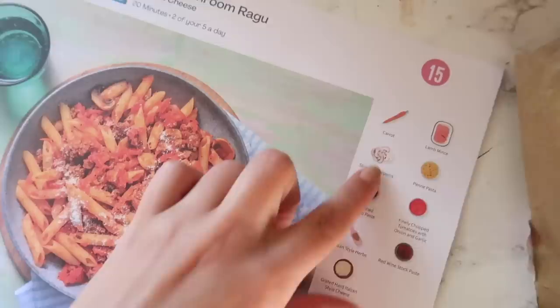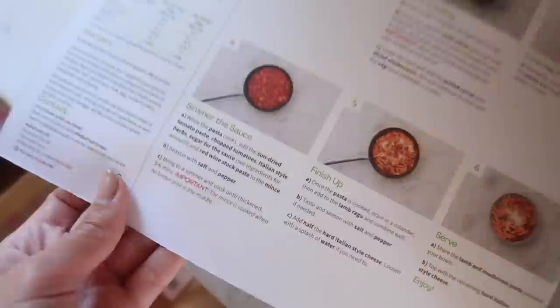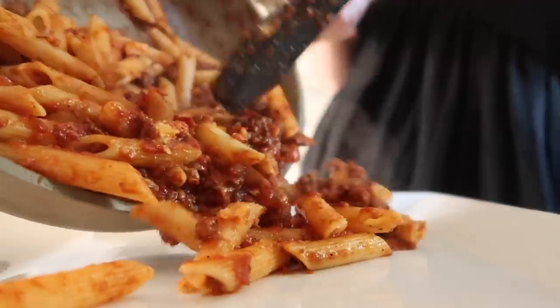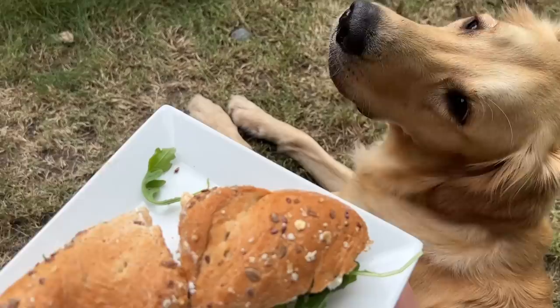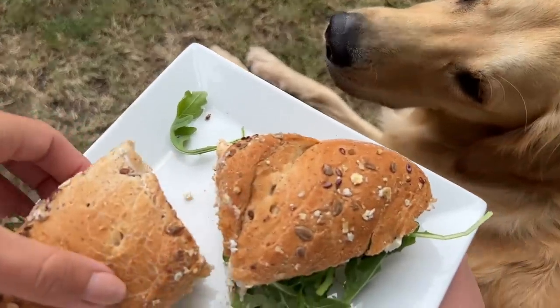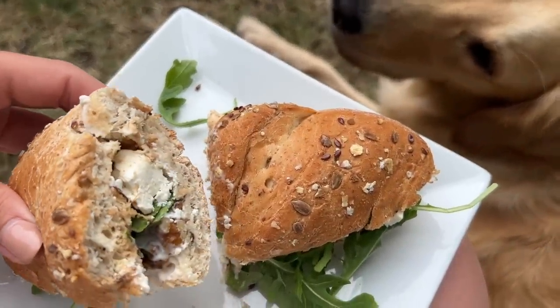You can log on each week and pick and choose which meals from the selections available that week online. You can also pause or cancel the subscription at any time. Last night I had the lamb and mushroom ragu pasta — it was delicious. And yesterday I also added on a lunch option: a goat's cheese and rocket pretzel roll with apple chutney and walnut mayonnaise. Delicious! Enjoy Hello Fresh as much as I do — now let's get into today's B&M haul.